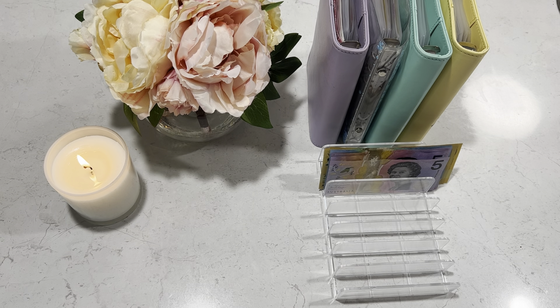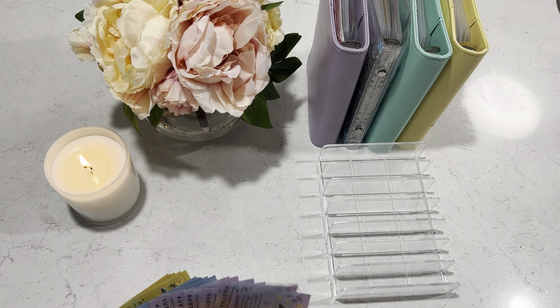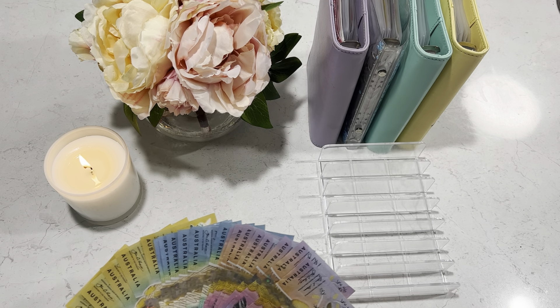Hi everyone, welcome back to the Aussie Budget Queen. Today I have my savings challenges and I'm also stuffing my travel binder. If you're new to my channel, welcome and I hope you enjoy the content. Please like and subscribe — I would love to have you join me. So let's get into it.